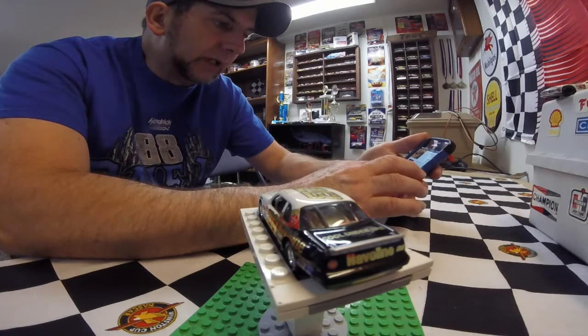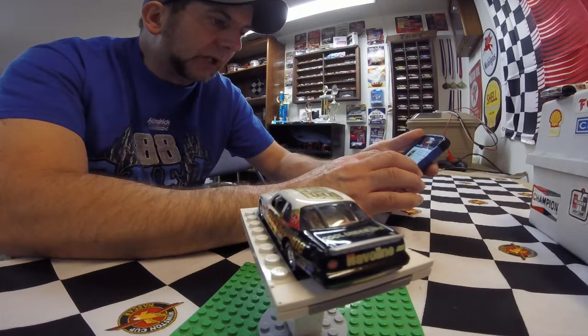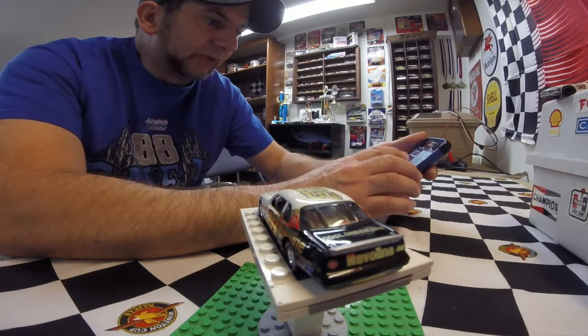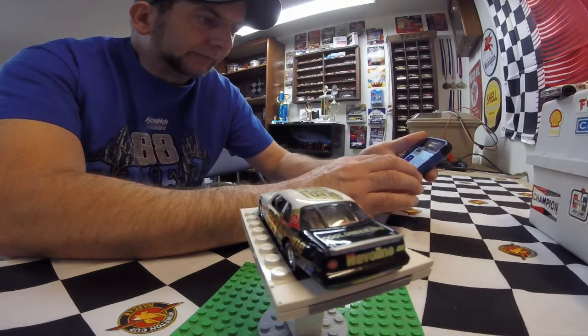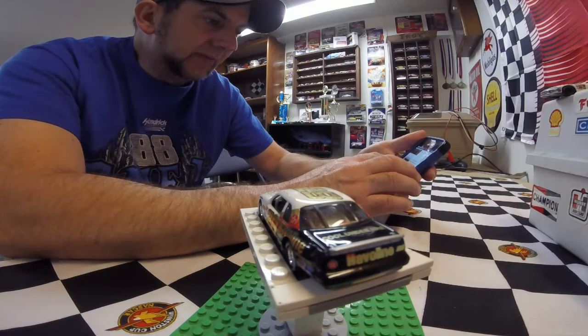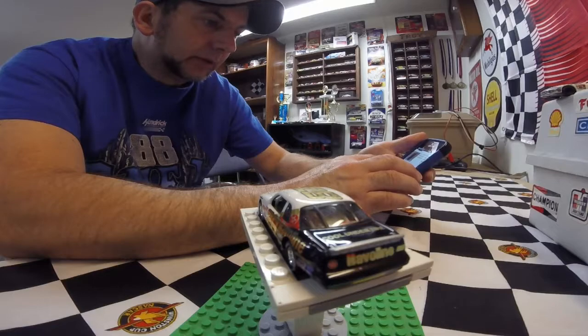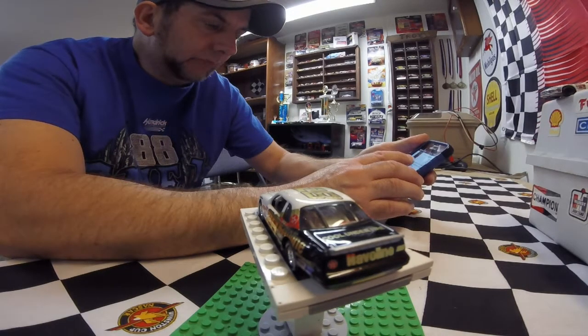They have the 88 of Kenny Irwin, the 28 of Dale Jarrett, the 42 of Juan Pablo Montoya, a Ricky Rudd, and various Ernie Irvins. There's also a Juan Pablo in 1:24 scale and another 1:24-scale Ricky Rudd. They don't have a Davey Allison car — they've got a Davey Allison trailer, but no Davey Allison car. They're all either Ernie Irvin, Ricky Rudd, or Dale Jarrett, but no Davey.